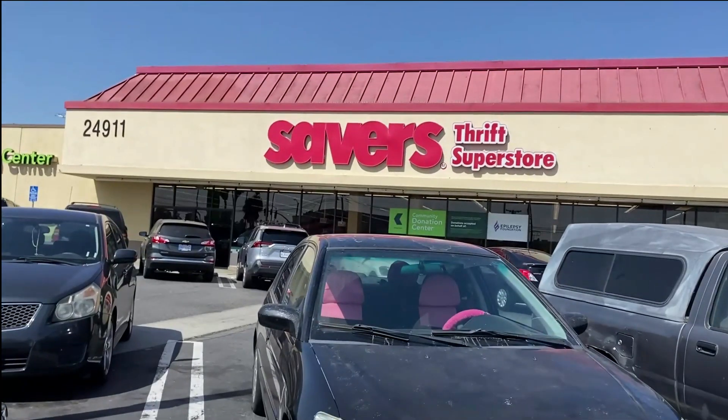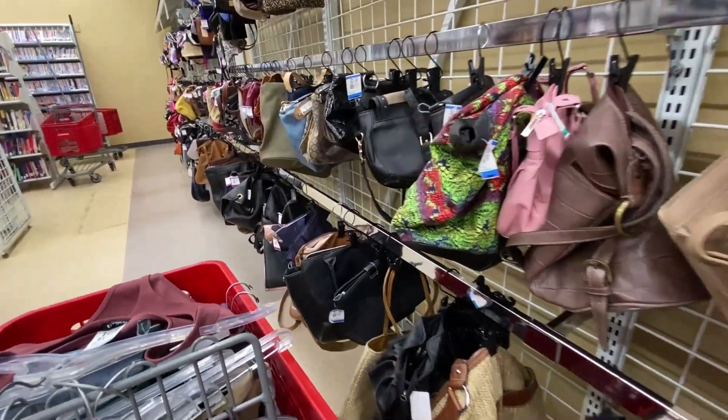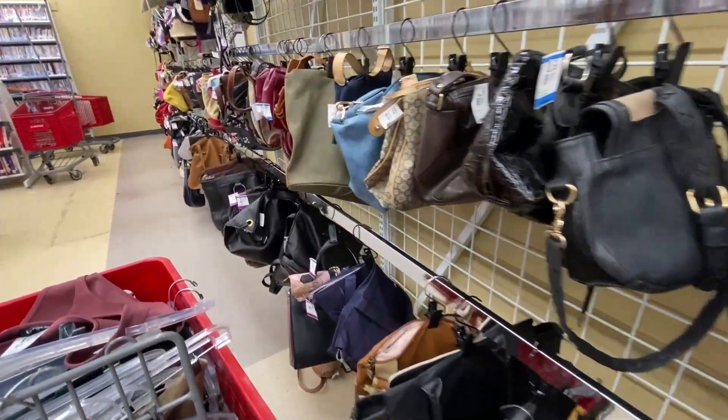Quick disclaimer: this thrift trip took me six hours — I was actually six hours inside the thrift store — which means I have a lot of footage, and this video will be split into two parts. So stay tuned for part two. Okay, let's get started. Today we're gonna start with the bags.